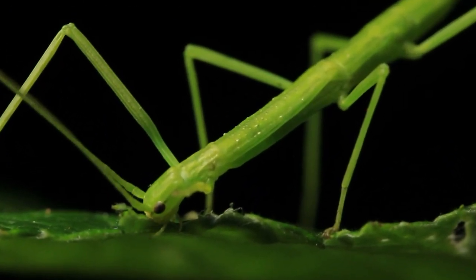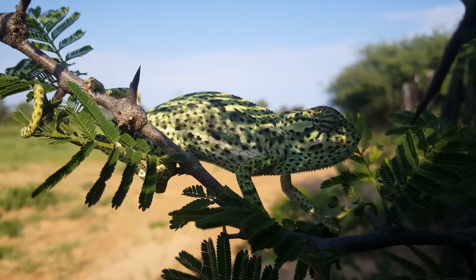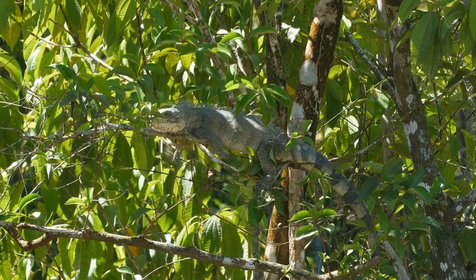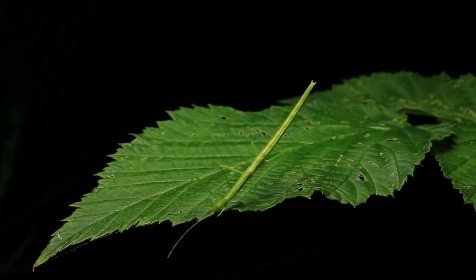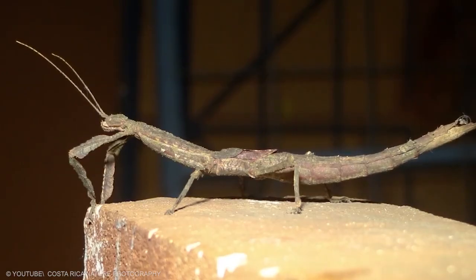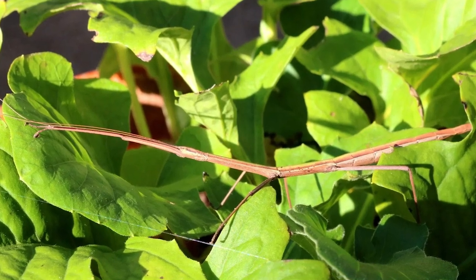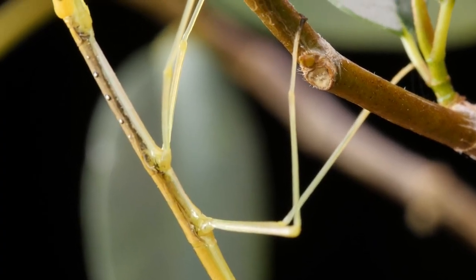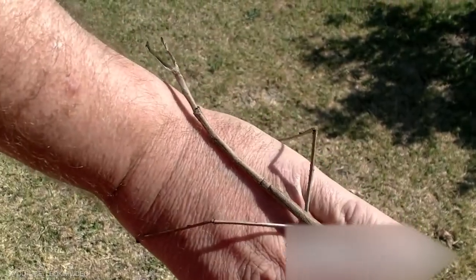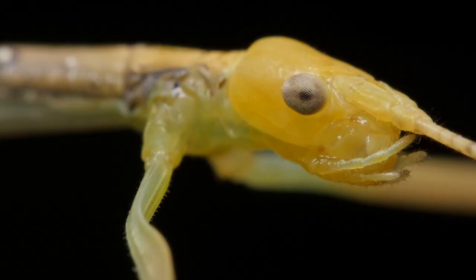Phasmatodea's natural camouflage makes them difficult for predators to detect. Still, many species have secondary lines of defense in the form of startle displays, spines, or toxic secretions. The world's longest insect body is often further modified to resemble vegetation, with ridges resembling leaf veins, bark-like tubercles, and other forms of camouflage. Most phasmids are known for effectively replicating the form of sticks and leaves, and remaining absolutely stationary enhances their inconspicuousness. Some species also have the ability to change color as their surroundings shift.